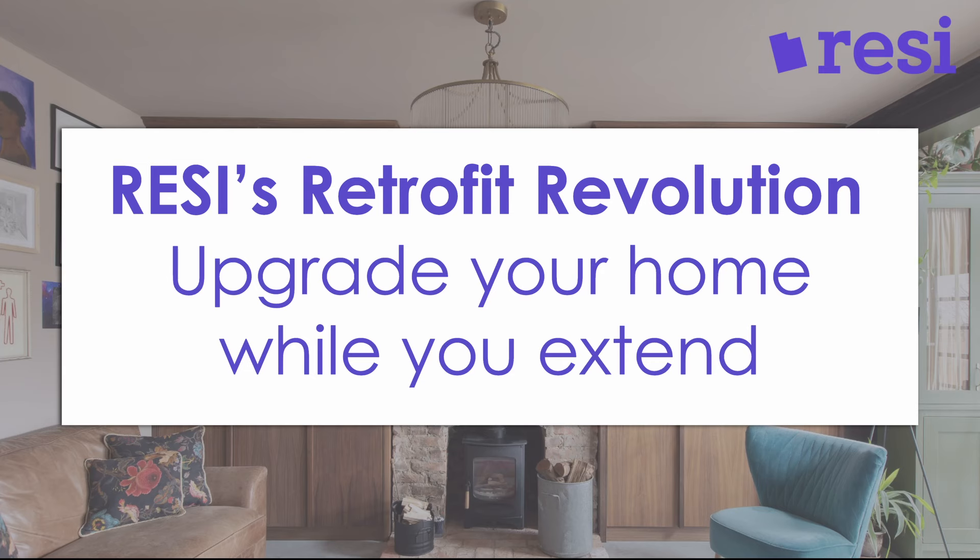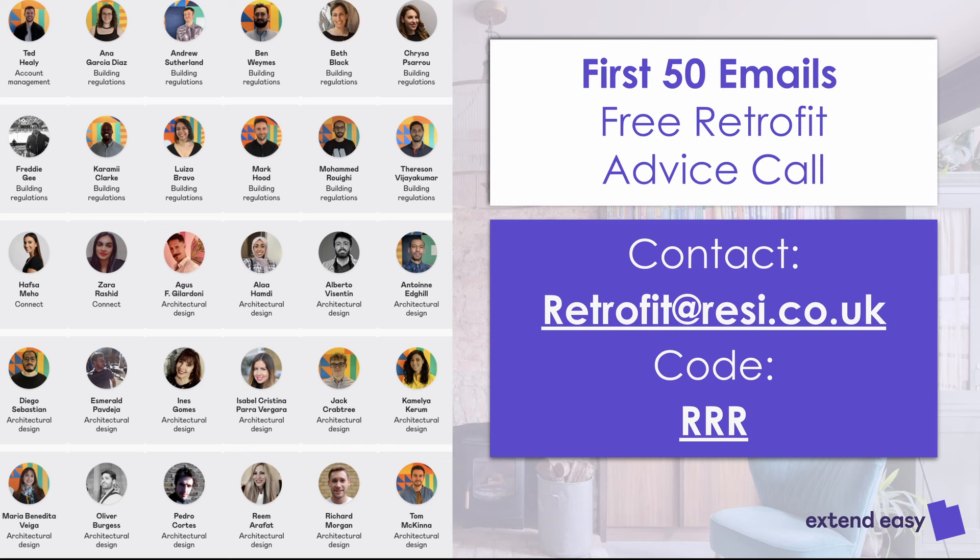With retrofit, in the most simplest terms, it's upgrading your home. We strongly believe that upgrading your home while you're extending is the best time. Before we get started, we have an offer from Resi: the first 50 people at home to email us at retrofit@resi.co.uk with the code RRR will get free retrofit advice on solar, batteries, heat pumps, fabric upgrades, and windows from our team of architects, designers, and technologists.